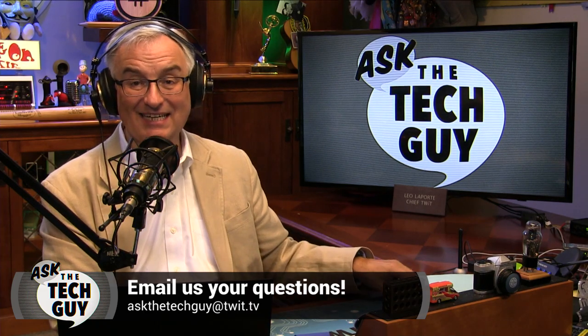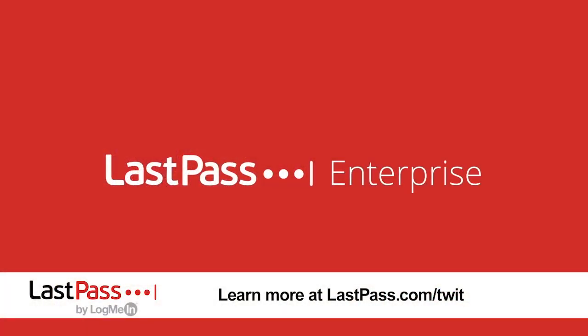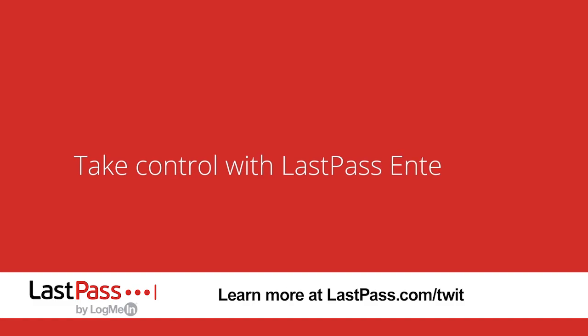Thanks for joining us, and I'll see you next time on Ask the Tech Guy. Ask the Tech Guy is brought to you by LastPass — just remember your master password and LastPass will remember the rest.